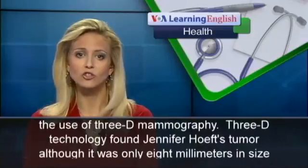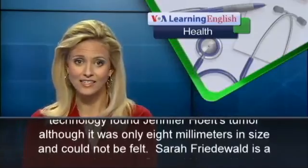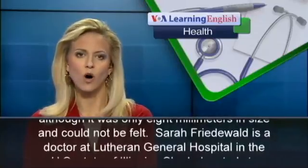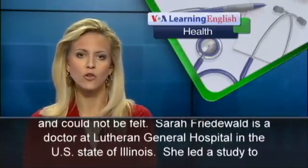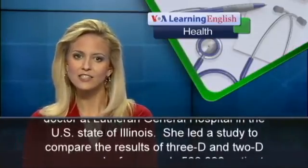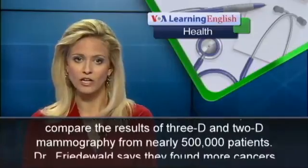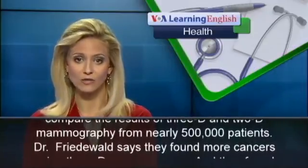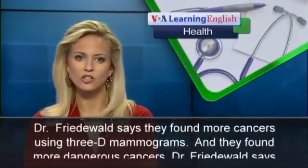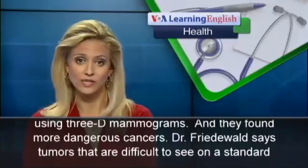3D technology found Jennifer Heff's tumor, although it was only 8 millimeters in size and could not be felt. Sarah Friedewald is a doctor at Lutheran General Hospital in the U.S. state of Illinois. She led a study to compare the results of 3D and 2D mammography from nearly 500,000 patients. Dr. Friedewald says they found more cancers using 3D mammograms, and they found more dangerous cancers.